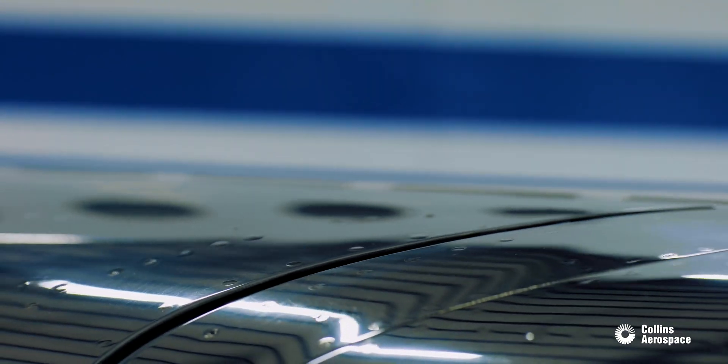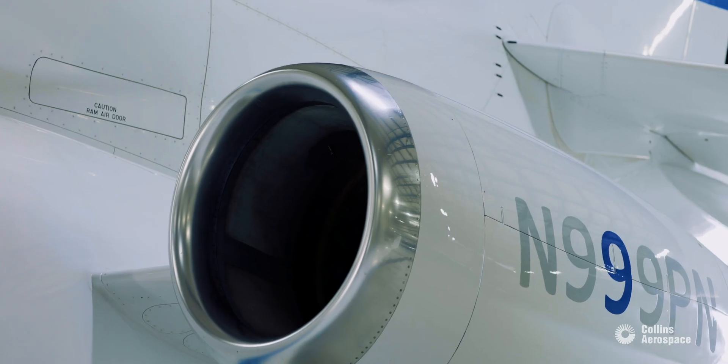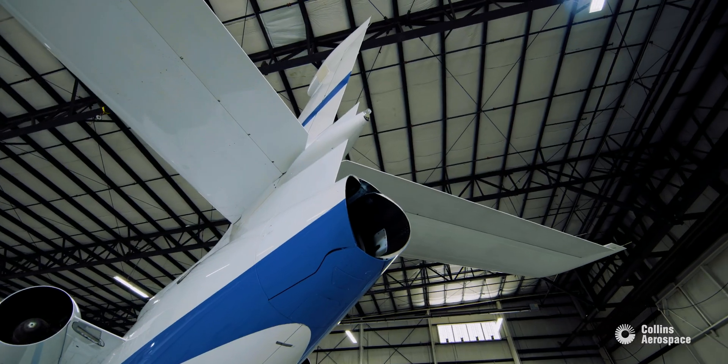I've been around aviation for over 40 years, started learning to fly at a little airport when I was 16, have been fortunate to be with Planet 9 when they started, and am now the Falcon 7X program manager.